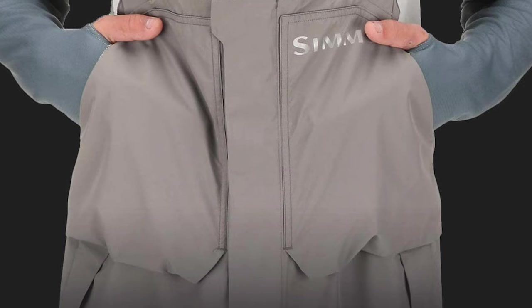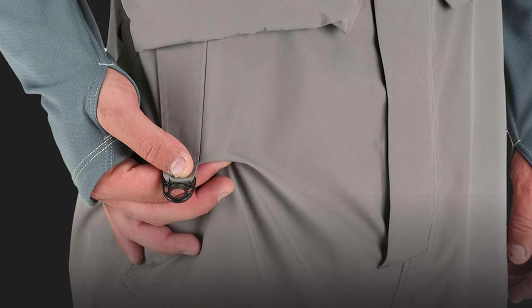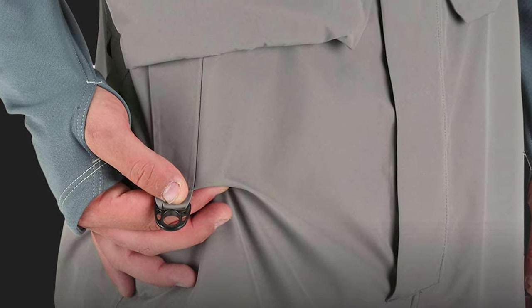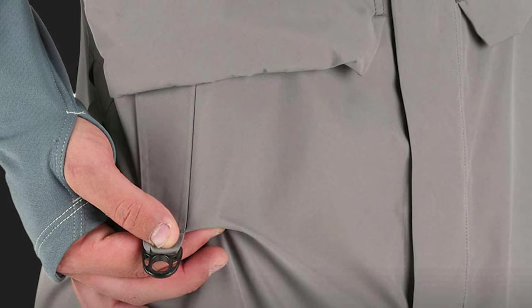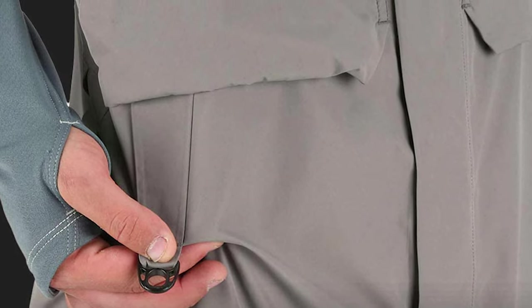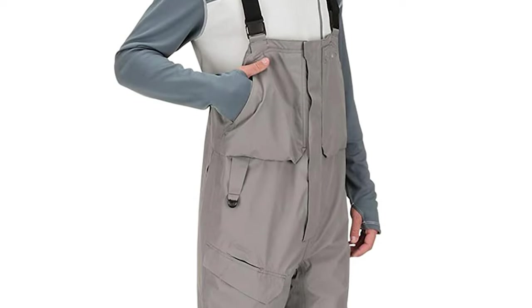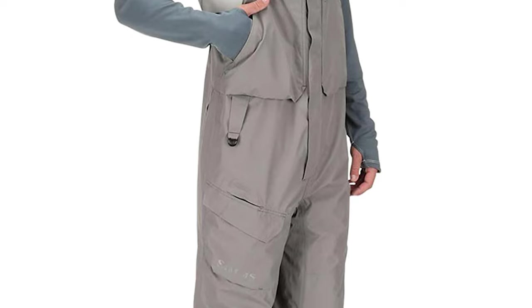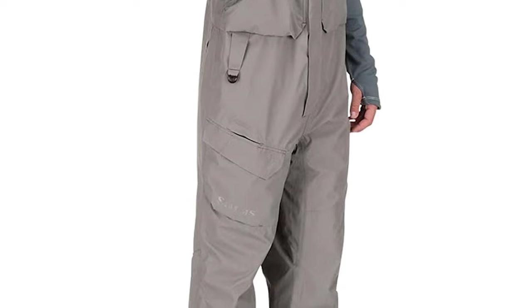This angler bib is fully adjustable and features a center front zipper storm flap, hand warmer pockets, a thigh pocket, a drop-in plier pocket with a drain, and a kill switch attachment at the belt loop. It is completely waterproof with 100% taped seams and YKK water-resistant zippers — the taped seams prevent water leakage when you're fishing in rain or heavy winds. It also includes YKK nylon zippers that ensure your zippers will not corrode over time.